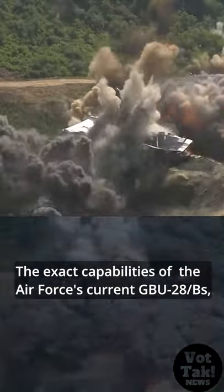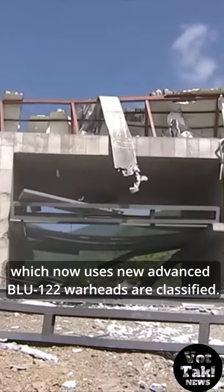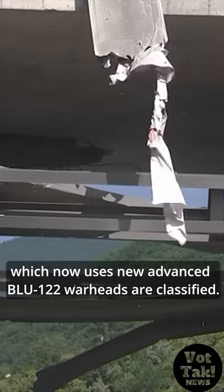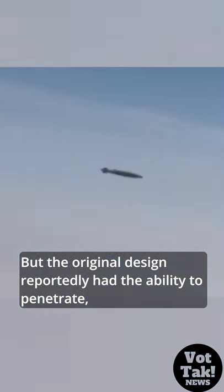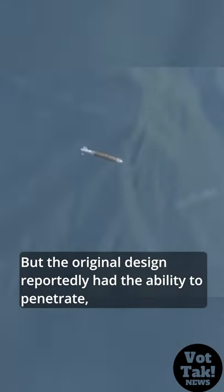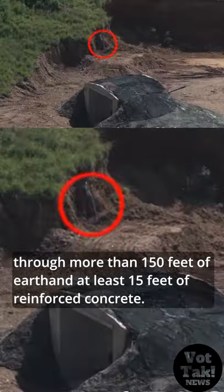The exact capabilities of the Air Force's current GBU-28-B/S, which now uses the new advanced BLU-122 warhead, are classified. But the original design reportedly had the ability to penetrate more than 150 feet of earth and at least 15 feet of reinforced concrete.